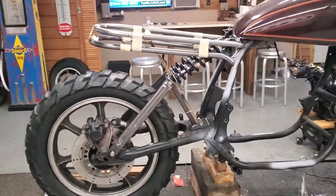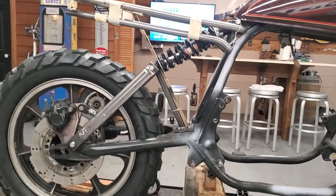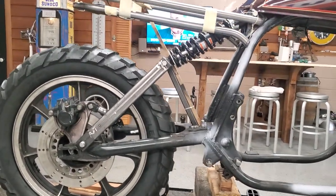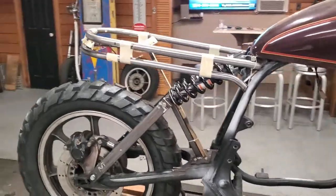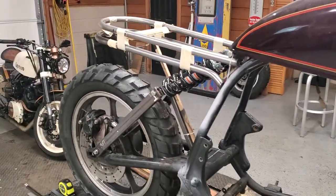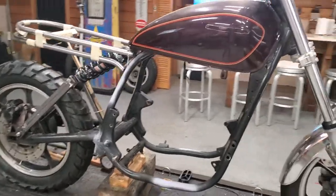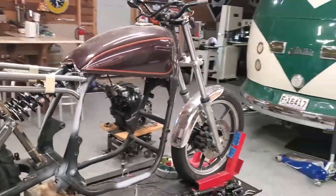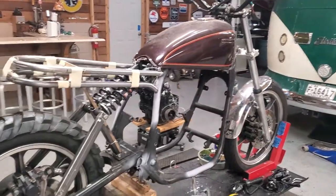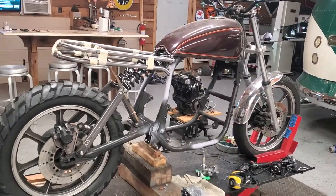I fabricated this opening that's kind of a diamond shape, which I like. Now I'm fabbing up the hoops for the rear seat. The original tank is right there and I like it — I'm going to stick with it. Let me know what you guys think, I'll keep updating.